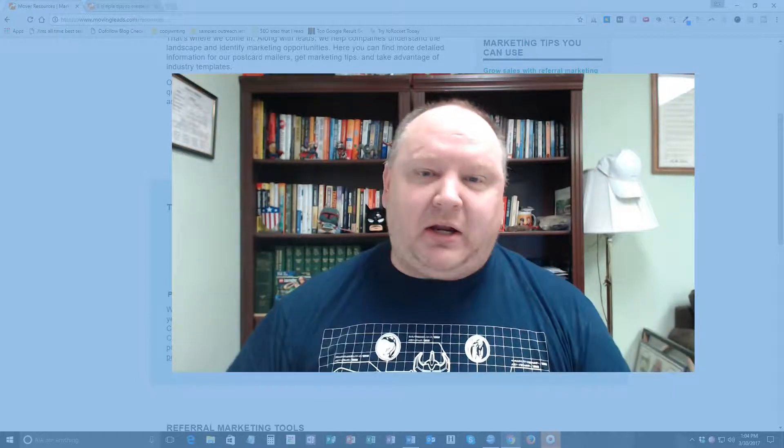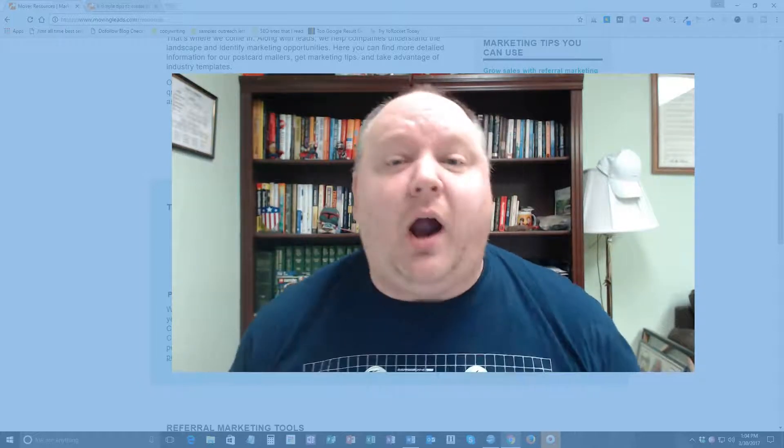Hi guys, today I'm going to talk to you about proven postcard marketing strategies that really work and will increase your ROI by 10% or 10x.